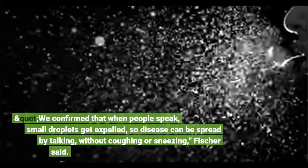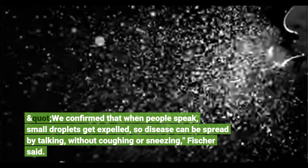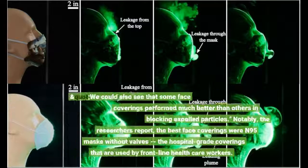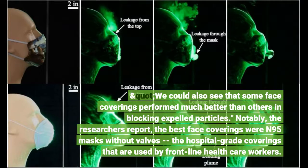"We confirmed that when people speak, small droplets get expelled, so disease can be spread by talking, without coughing or sneezing," Fisher said. "We could also see that some face coverings performed much better than others in blocking expelled particles."